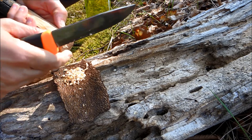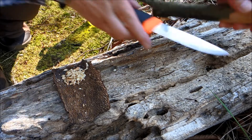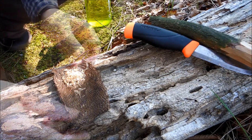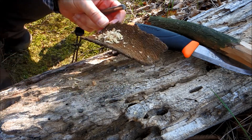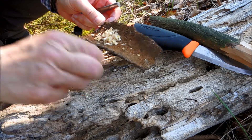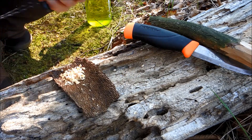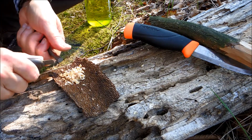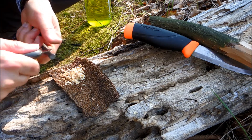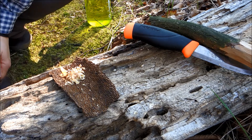Fatwood is a great fire starter. It catches fire very easily and it burns very well. A little tip: the older the tree stump or the injury is, the more resin is stored and the more fatwood you will find.